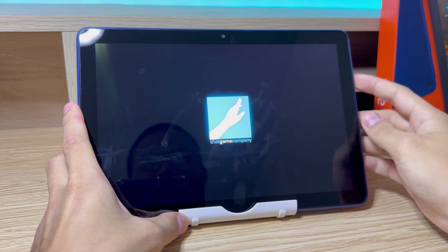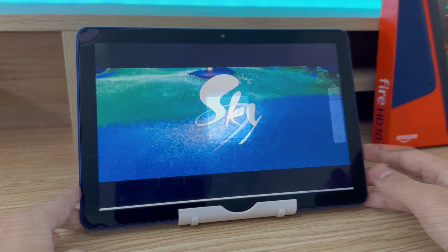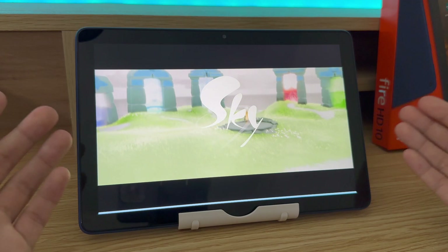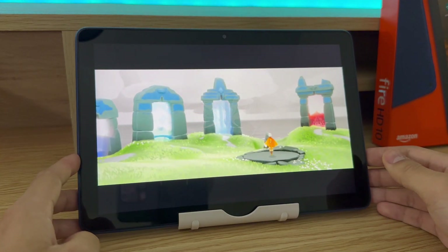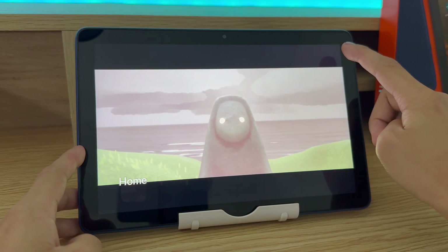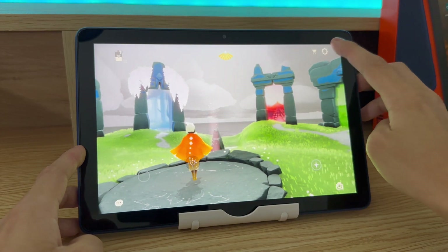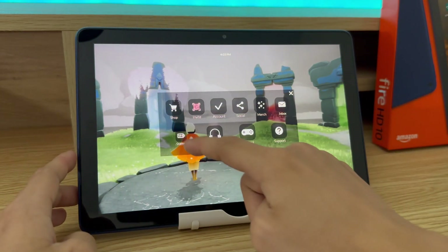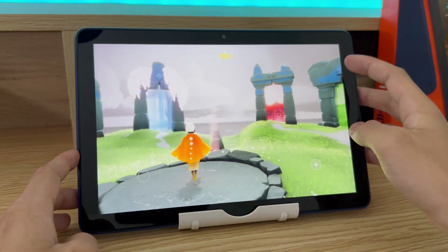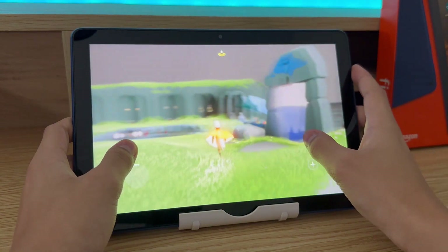I want to show you what the performance looks like anyway, so you'll have an idea of what to expect. Technically, you can play Sky but it's not going to be the smoothest experience. If we go over to the menu on the top right and give it a while to load — we're in. You'll see that we're on the lowest graphics settings, with energy saving mode enabled. Even with the lowest graphics settings, it will still stutter here and there, as you just saw.